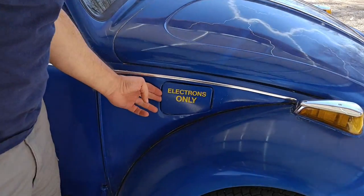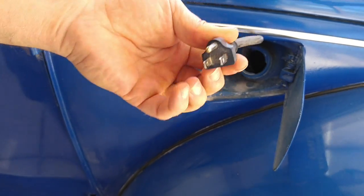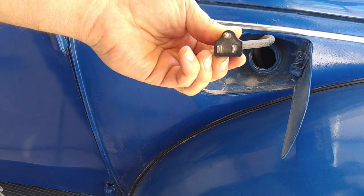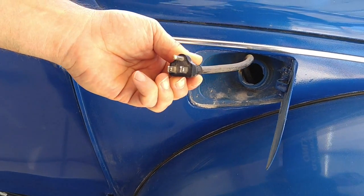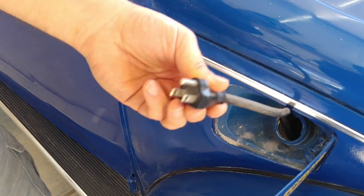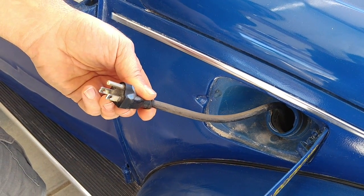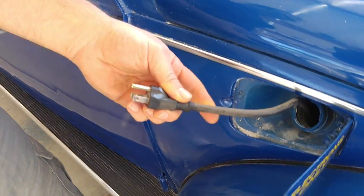This is where you recharge, right in here. Just plug this in. The charger will accept the J1772, which can use the high-power chargers. But I've found it a lot more versatile to just have a common household current plug. It takes a little longer to charge, but it's more versatile — I can plug it in anywhere.